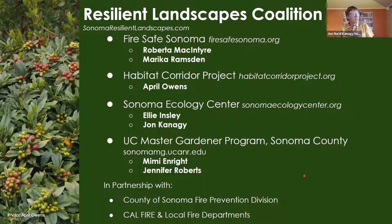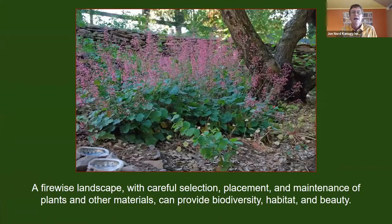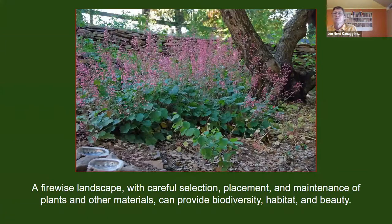The Resilient Landscapes Coalition was created to help landowners understand the current defensible space guidelines. When folks are confronted with the need to remove plants to make their landscape more fire-wise, we also want to help them understand the opportunities to create habitat and nudge their landscape towards one that's better adapted to our climate — addressing serious issues with water, energy, and climate.